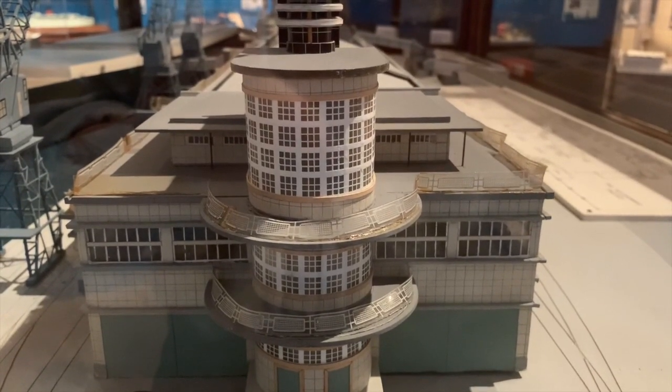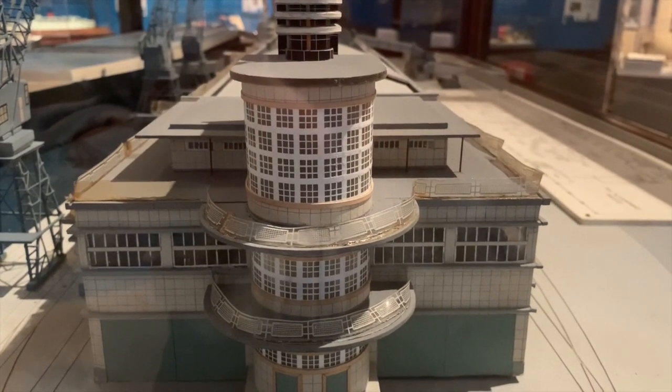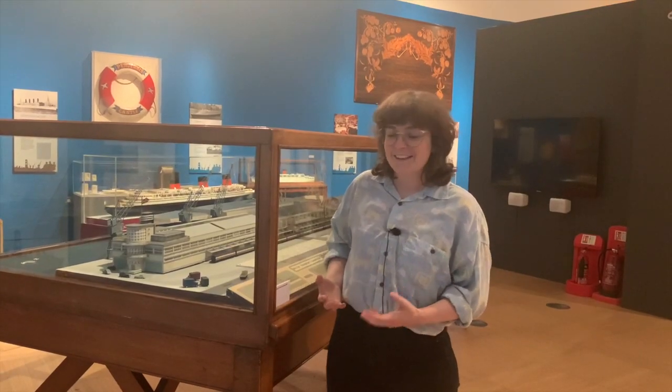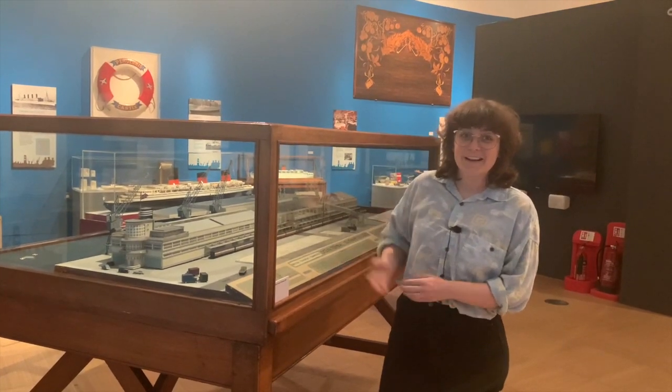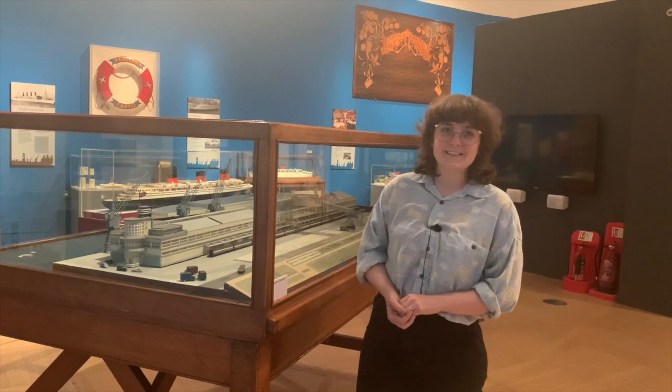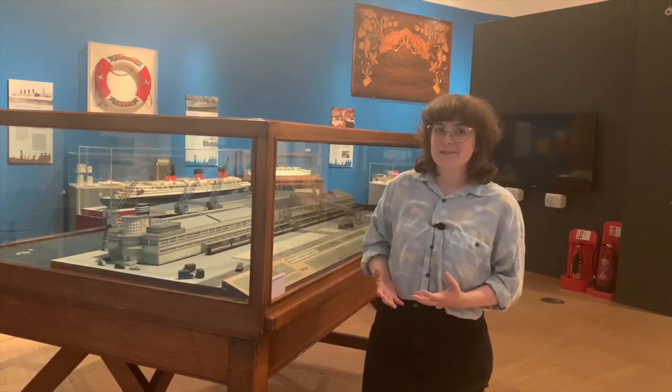By the 1950s, art deco was kind of a bit old-fashioned, but I think when we look at it today it looks like quite a beautiful building. Actually, it only survived until the 1980s when it was demolished, possibly because there just wasn't such a need for it anymore.